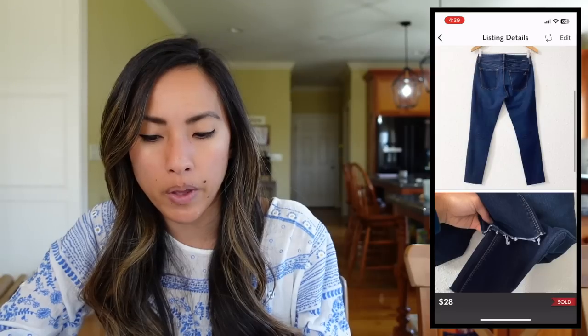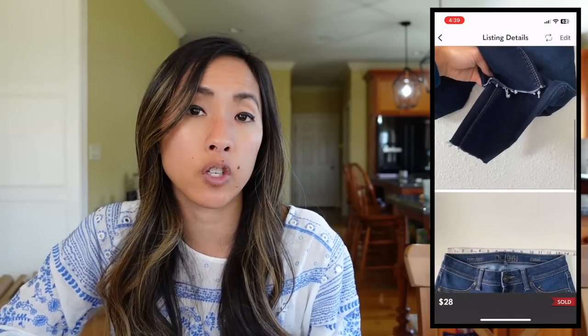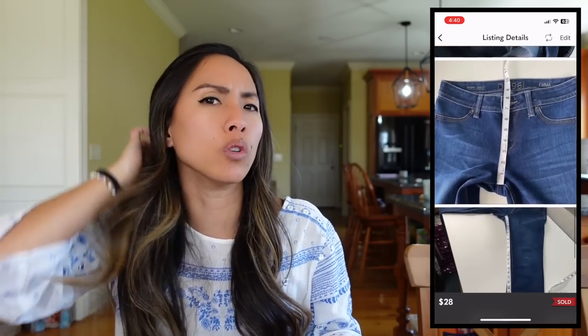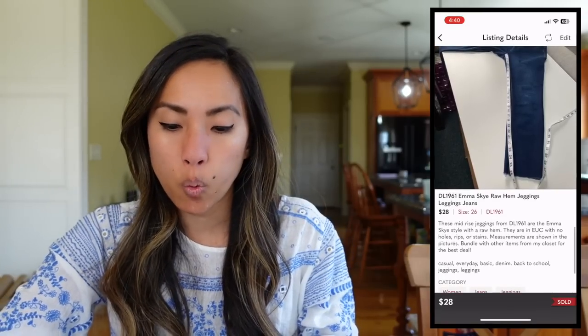The next thing to sell was this pair of jeans by DL 1961 — the Emma Skye style with a raw hem, like jeggings or leggings, in a size 26 with a mid-rise. I used to really like picking up DL 1961. I hate it now. I sit on this brand forever, and not only that but nobody likes them — they just sit there and take up space. So this is a brand I don't really pick up anymore unless I can get it for almost nothing. These finally sold for $28. I had $6 into them from a local consignment store, so I made a net profit of $16.40. These are a more outdated style — people are just not shopping for jeggings and skinny jeans as much anymore. I'm finding more luck with relaxed fit jeans like boyfriend fit.